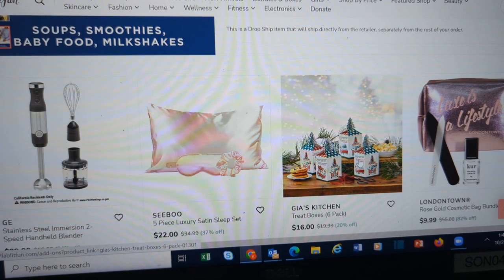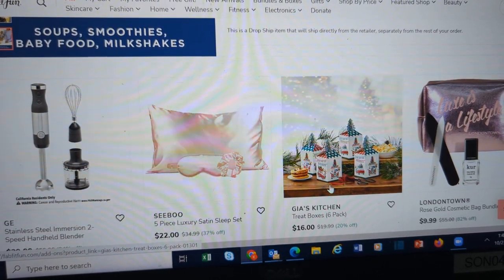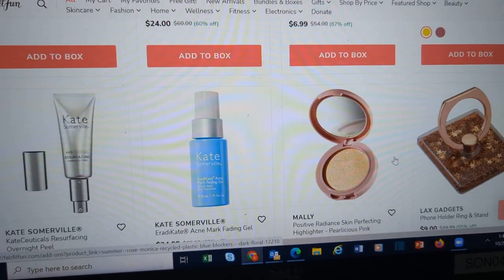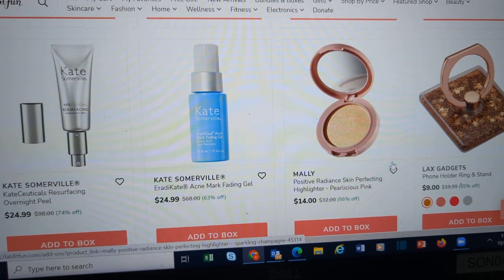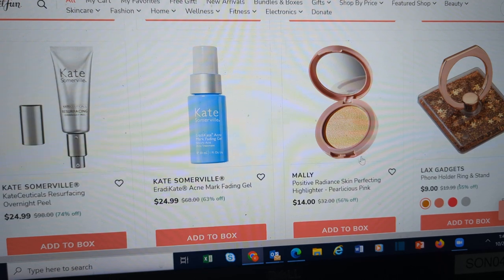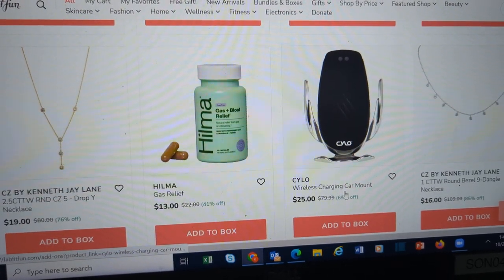If you've made those decorated cookies and cupcakes, you can put them in the treat boxes here. Nails, more Algenist, jewelry, the ring holder phone thingy. This is a wireless charging car mount.